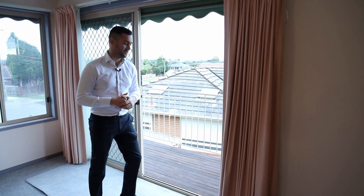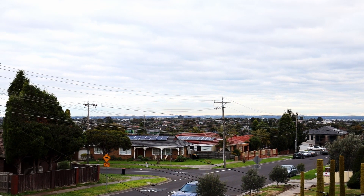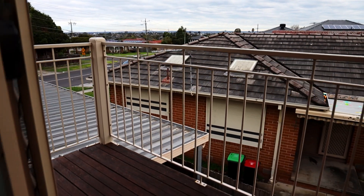On this top level you've also got a really nice balcony — come on over and take a look at this view. Beautiful view, absolutely priceless.